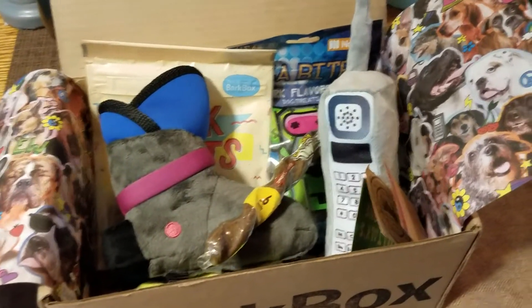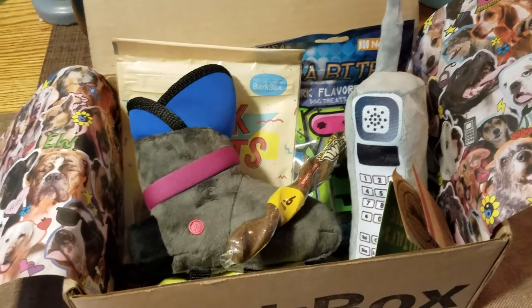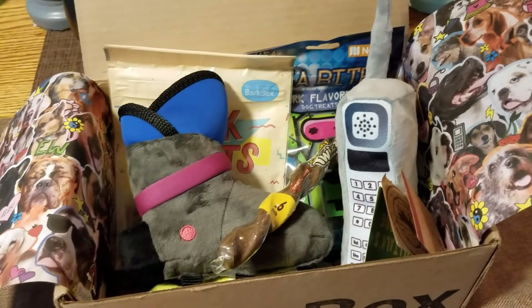Thank you guys for letting me share this with you — I appreciate it. And thank you to everyone who subscribed to my channel and signed up, because you enable me to get this box for free. So thank you guys so much. Have a good day — bye bye!